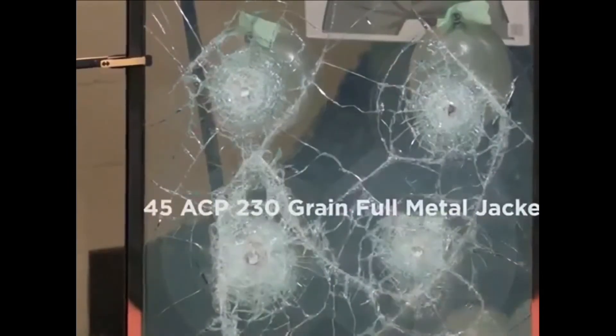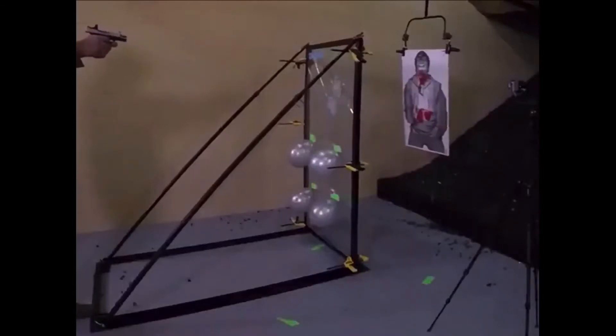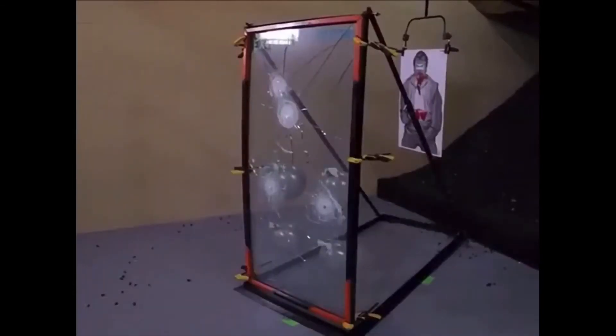Yes, TrueArmor allows you to shoot from the inside while still being protected inside from the danger.